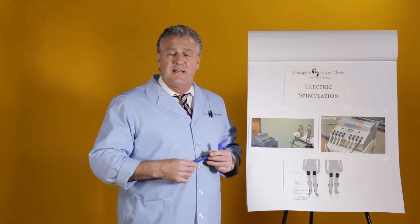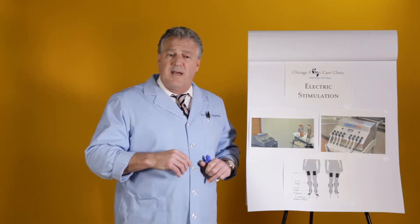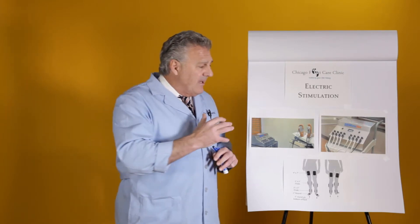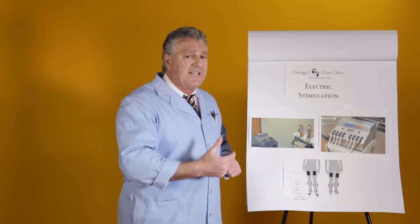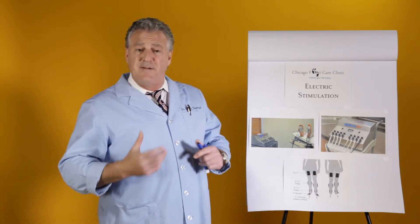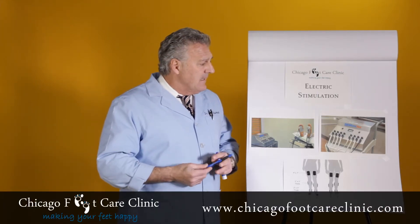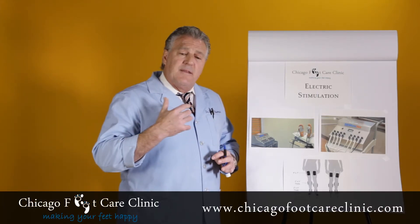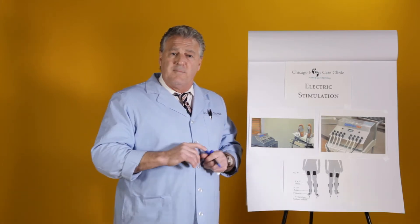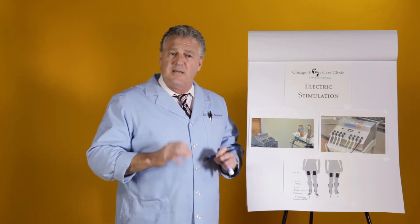I find it very exciting that my patients have received the modality with raving reviews. It not only gives them more energy, but it promotes healing. It promotes what we call angiogenesis, which is re-vascularizing areas that have become stagnant. The modality has been in the forefront of medicine because the extremities are the number one thing to keep you healthy.